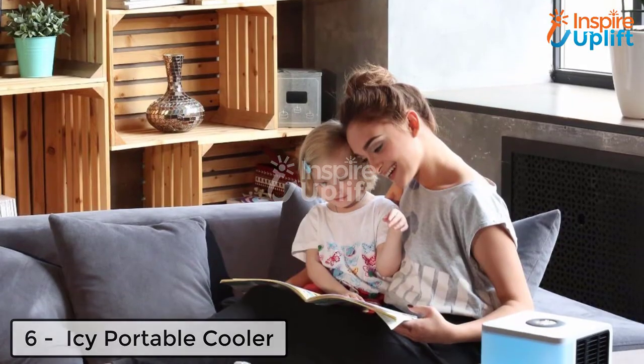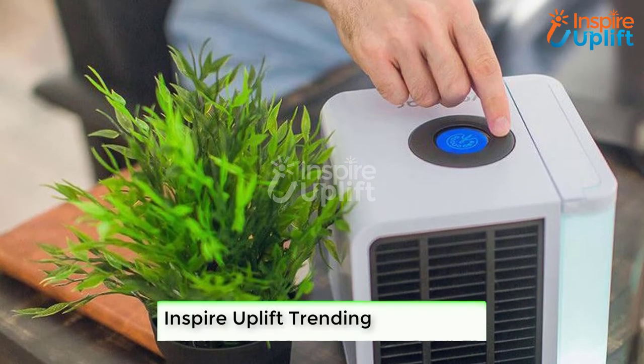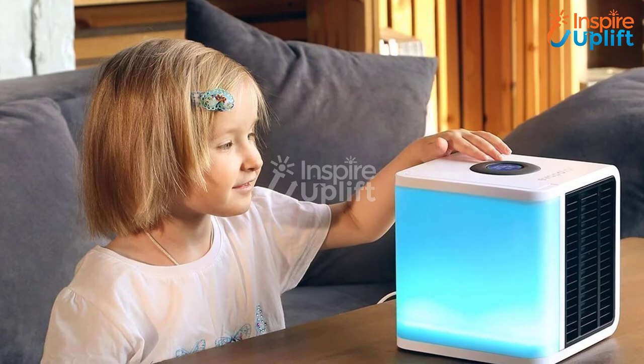At number 6 we have the Icy Portable Cooler. We recommend this amazing cooler that is compact in size and throws an ample amount of air when turned on. The super handy cooler doesn't cause suffocation in the room. So just switch it on, place it anywhere, and breathe.